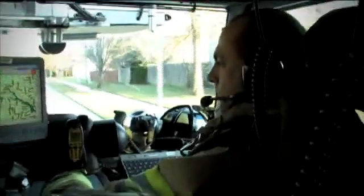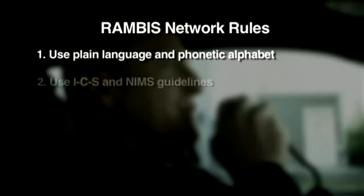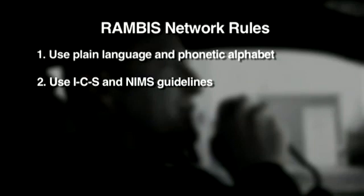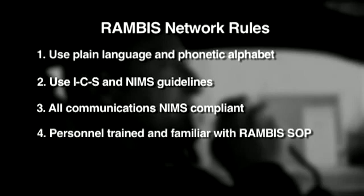There are some rules to keep in mind while using the Rambus network. Plain language should be used over Rambus, along with the phonetic alphabet when necessary. Agencies using the Rambus network should conduct themselves using the guidelines of the Incident Command System, referred to as ICS, and the National Incident Management System, NIMS. All communications over the Rambus network should be NIMS compliant. All participating agencies must ensure their personnel are trained and familiar with the Rambus standard operating procedures.